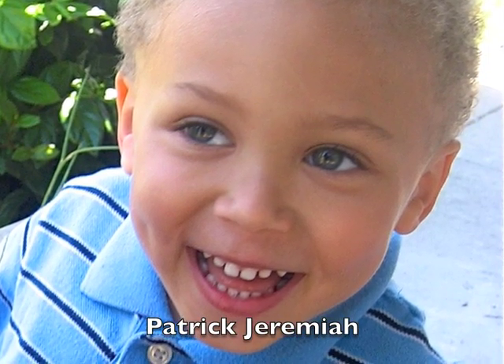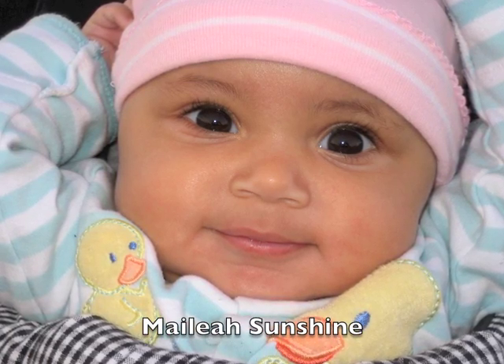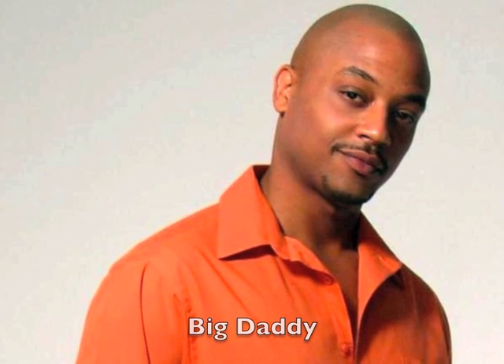My kids are models too — aren't they so gorgeous? Just darling. And of course, daddy's handsome too. But this video isn't about them, back to my fashion show.